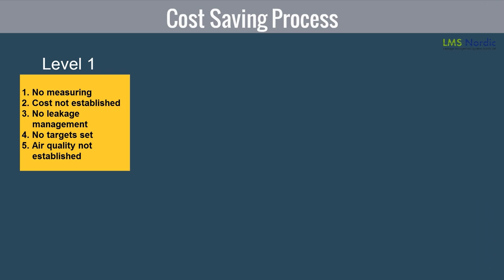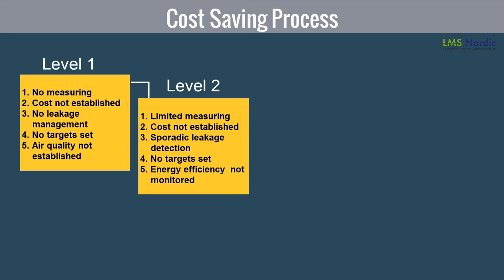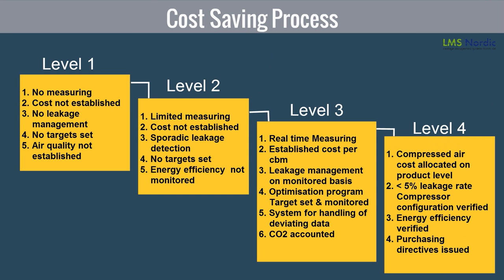The cost-reducing approach consists of a systematic understanding of compressed air cost. A plant that has never undergone a focused program on leakage management stands at Level 1. After evaluation and subsequent rectification procedures, the plant can reach higher levels. Level 1 consists of no measurement and monitoring, causing the highest leakage. Whereas Level 4 consists of consistent monitoring of compressed air, thus causing minimal leakage.